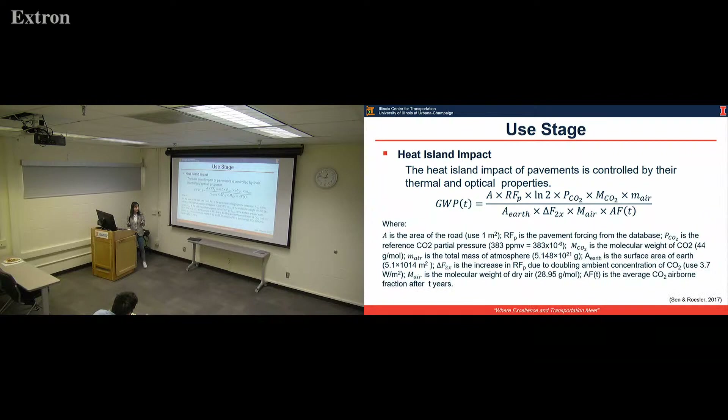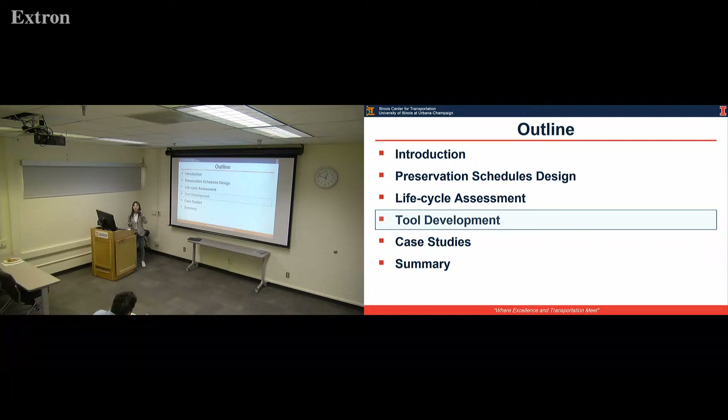They used radiative forcing to simulate the long-range energy in the surface area covered by pavement, then converted this radiative forcing to equivalent CO₂ emissions to the atmosphere using their equation. This image shows how the global warming potential will accumulate over time.